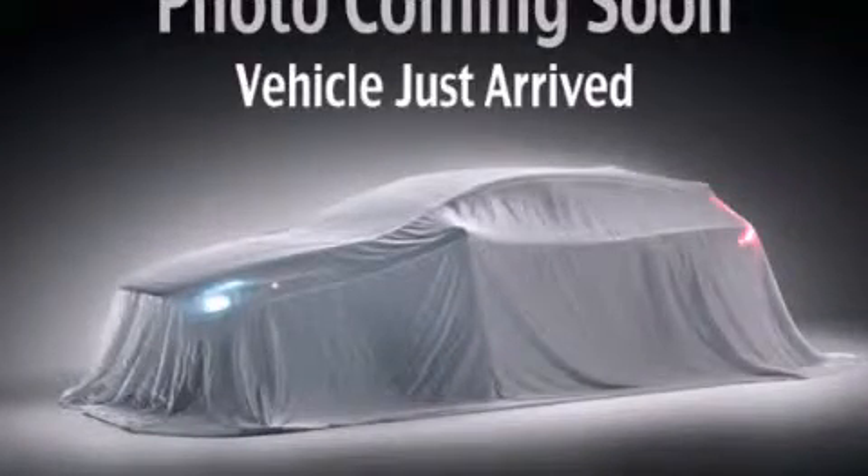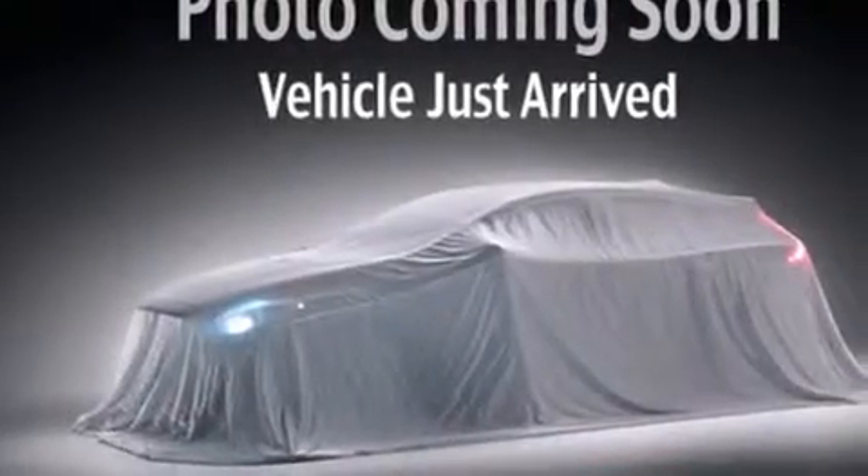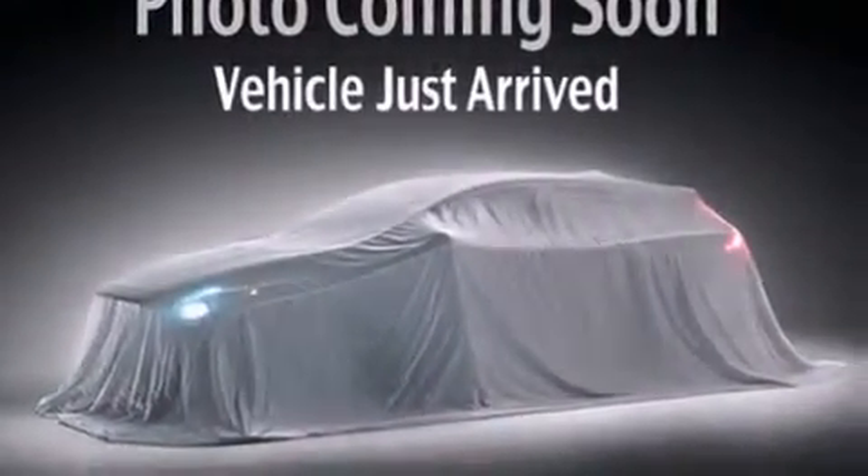This is a brand new 2013 Kia Optima. It has a 2.4-liter 4-cylinder engine and a 6-speed automatic transmission.